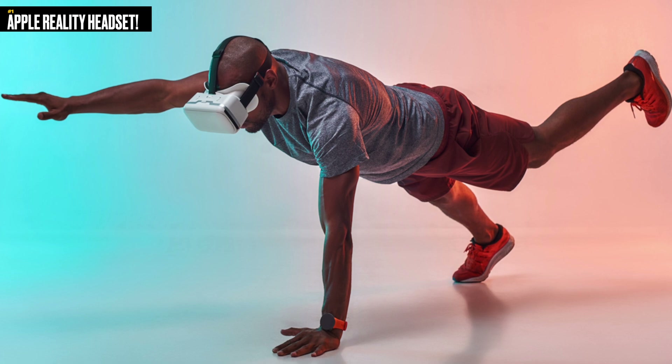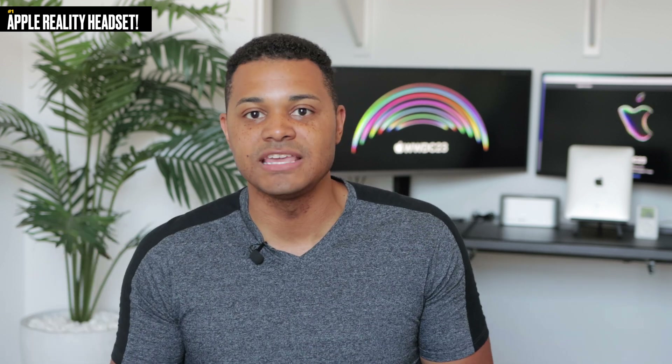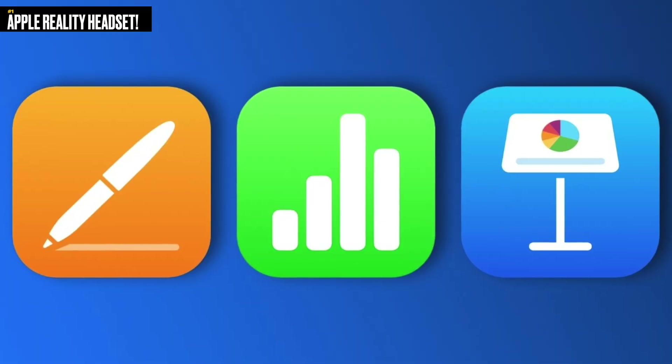We already heard they're working on a dedicated Apple Fitness Plus app just for this headset. You can imagine the benefits — you don't have to worry about being in a room with a TV, and since the service is no longer tethered to your watch, you just put on the headset and you're good to go. That'll probably extend to productivity apps like Keynote, Pages, and Numbers. We'll likely see FaceTime integration, and it'd be really cool if this headset could sync with your Apple Pencil so you could literally write on air.